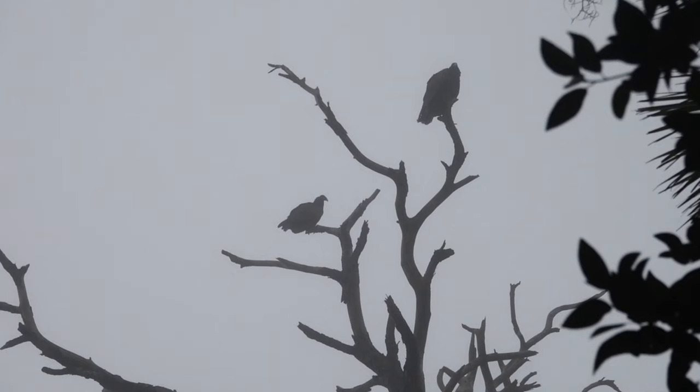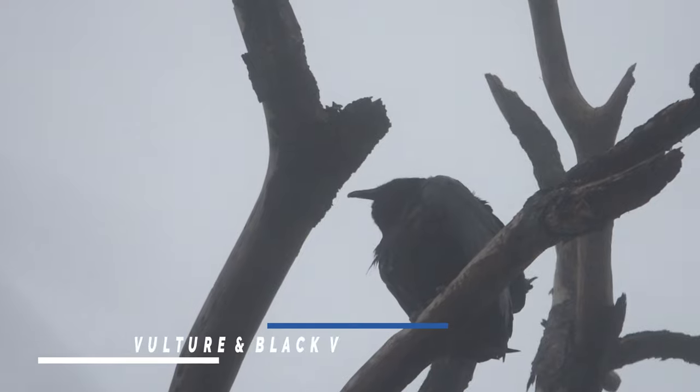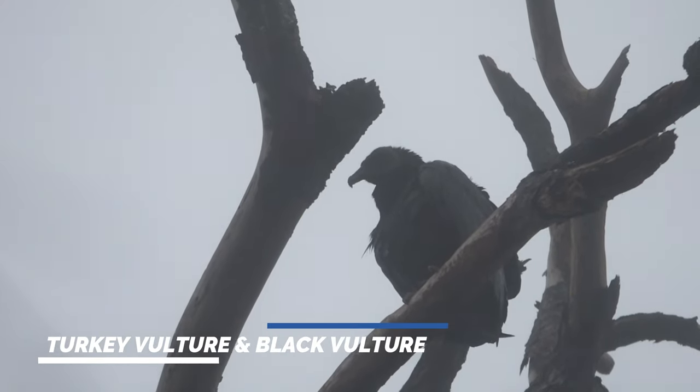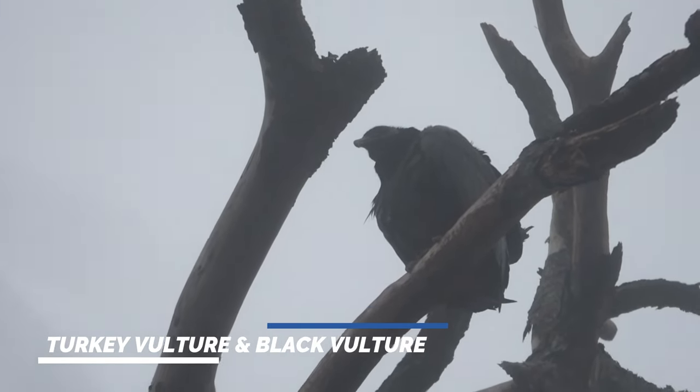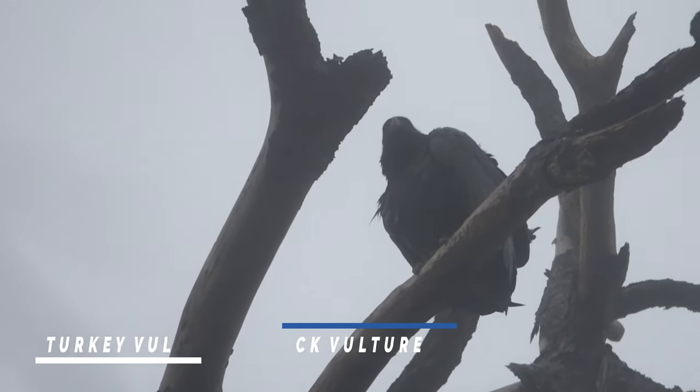Such a beautiful morning. A whole bunch of turkey vultures in the park, and there's the black vulture too — both of them. Turkey vultures and black vulture.